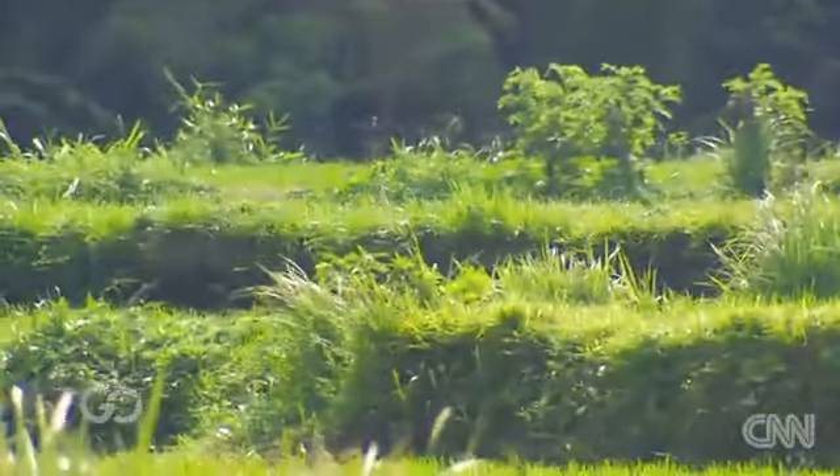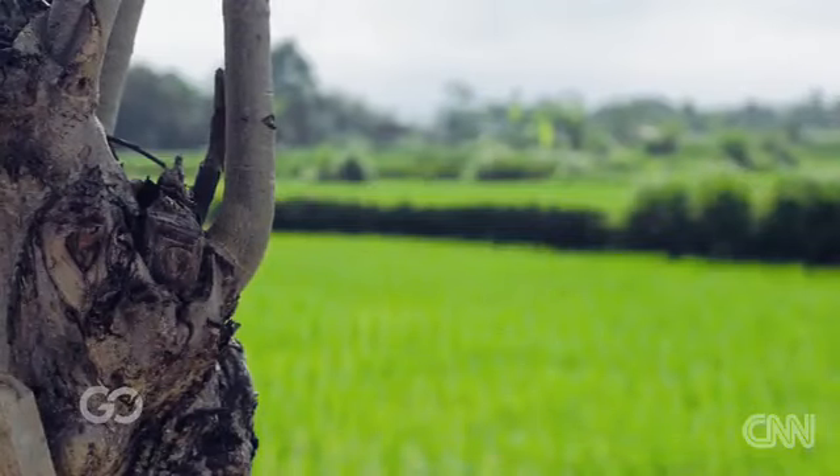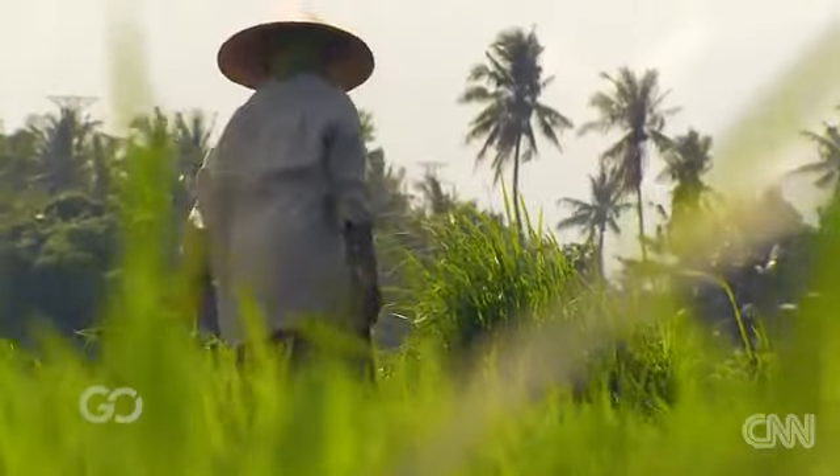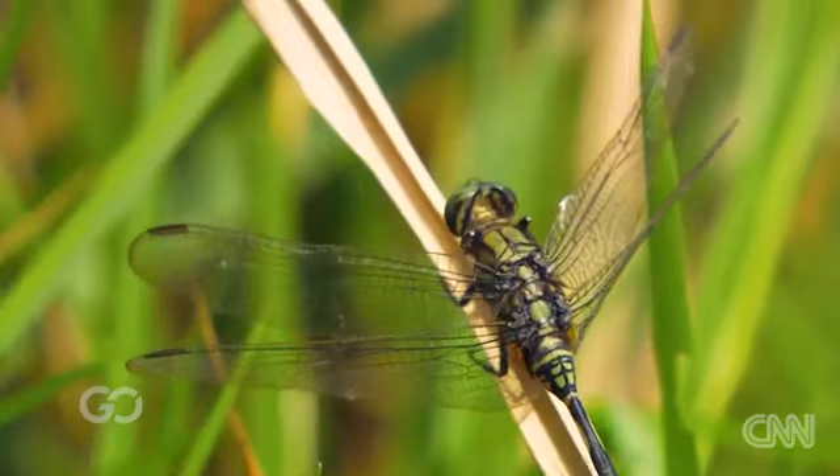You couldn't do what I'm doing anywhere else in the world. You wouldn't find that balance of people, ingredients, weather, and natural beauty.